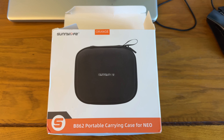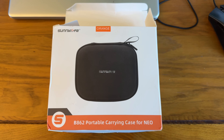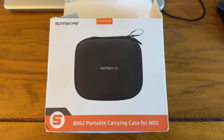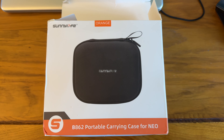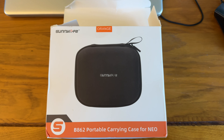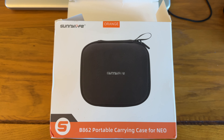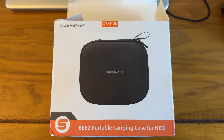For those of you looking for a case for your DJI Neo, this is the one that I bought. It's the Sunny Life B862 portable carrying case for the Neo. I bought this through AliExpress — including delivery I paid 11 pounds sterling. You can probably get it cheaper if you've got a new account with AliExpress.